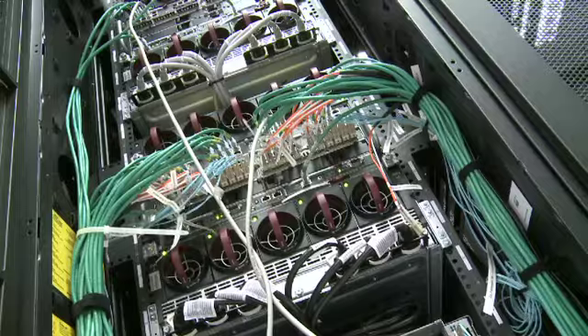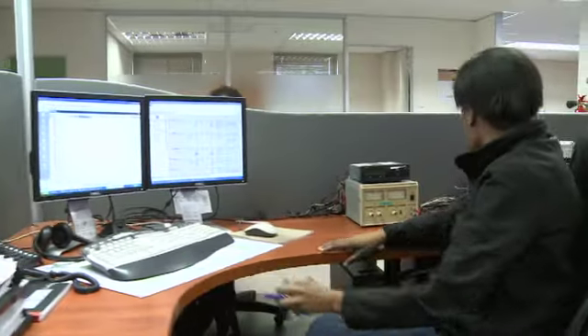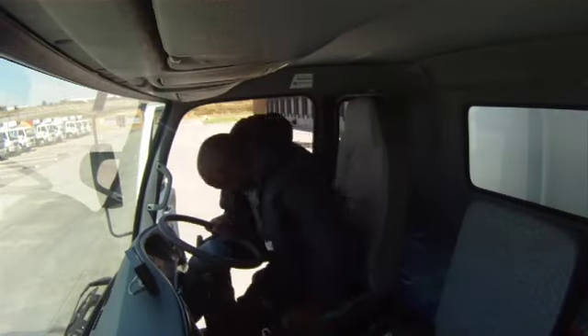At MixTelematics, we believe cutting-edge technology is only part of the solution. Ultimately, people save money. Hence, it's how we help our customers use our technology that generates the real value for their organizations. This is how we do it.